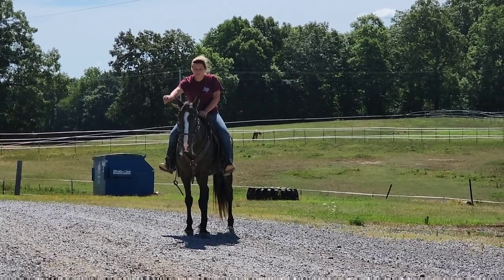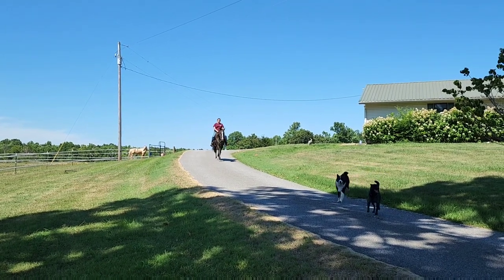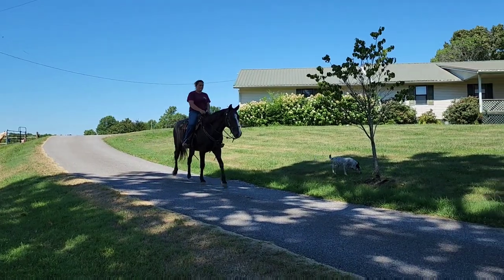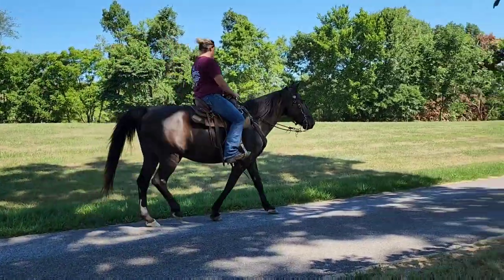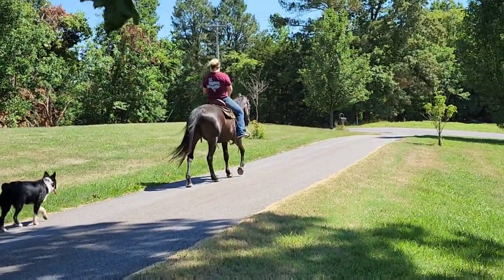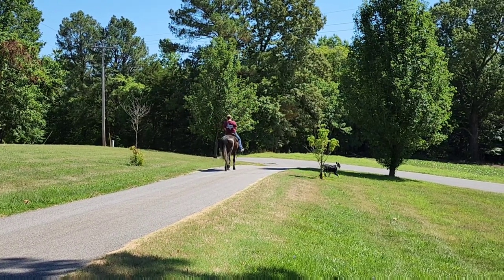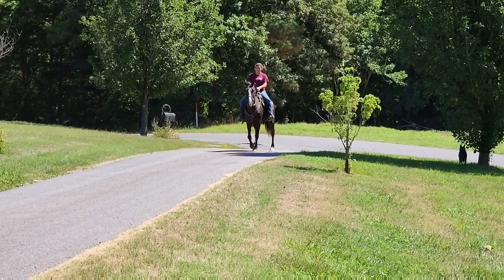We're going to take him over to the pavement and let you see him doing his gait. Here's Cobalt walking down the driveway. We flew by him on the side-by-side and he just stood there. Under saddle, you're not going to find much of a better one. Now is he a babysitter? I wouldn't say that, but if you know the basics of riding, you're going to love riding this horse. He just doesn't make mistakes. Great gaited, smart — now cue the music.